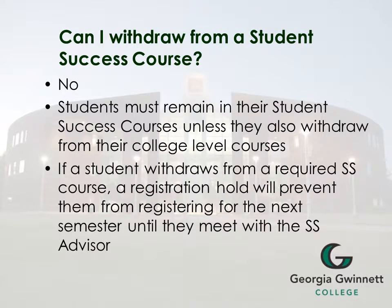Another question is: can I withdraw from a student success course? The answer is no. Students must remain in their student success courses unless they also withdraw from their college level courses. If a student withdraws from a required student success course, a registration hold will prevent them from registering for the next semester until they meet with a student success advisor.